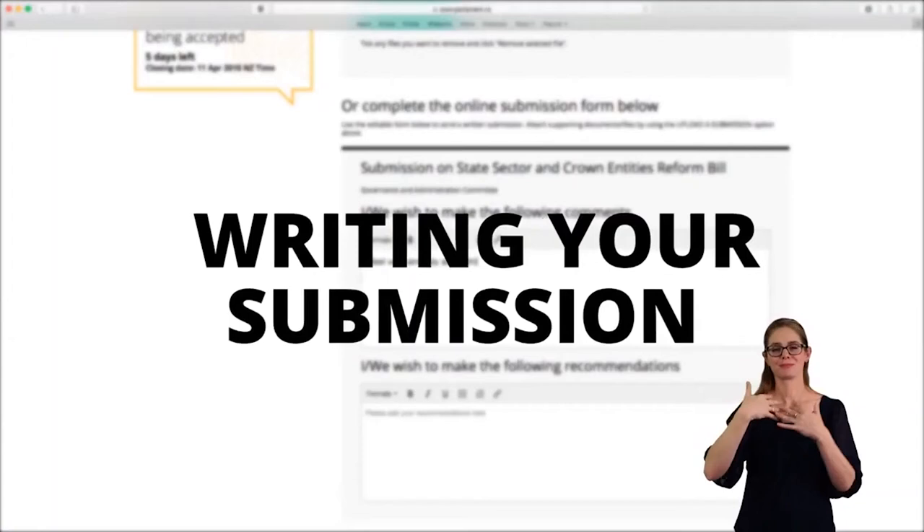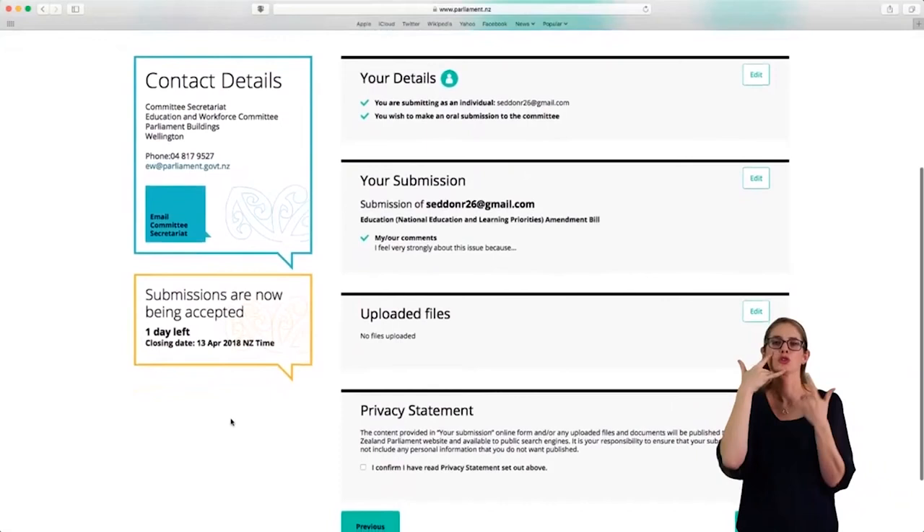Step 3: Check over what you've put into the online submission form. If there's anything you want to change, you can use the edit buttons. Once you've confirmed you've read the privacy statement, click or tap the submit button. When you see the confirmation screen, you're all done.